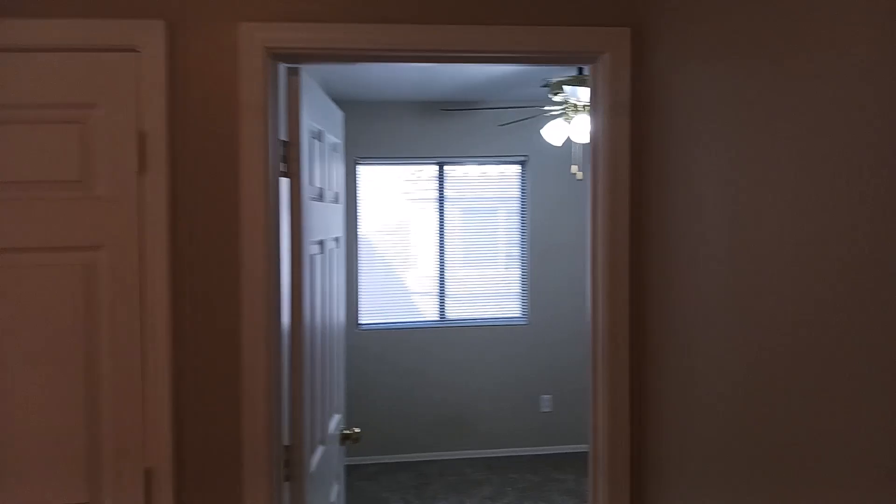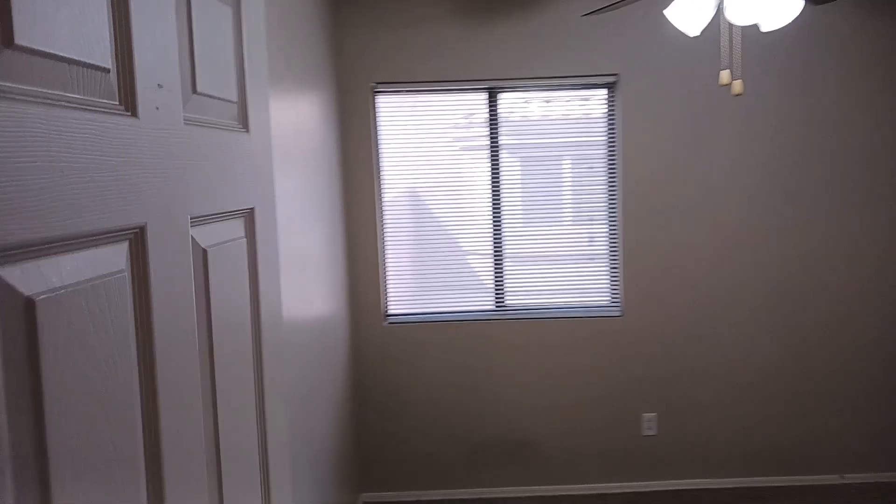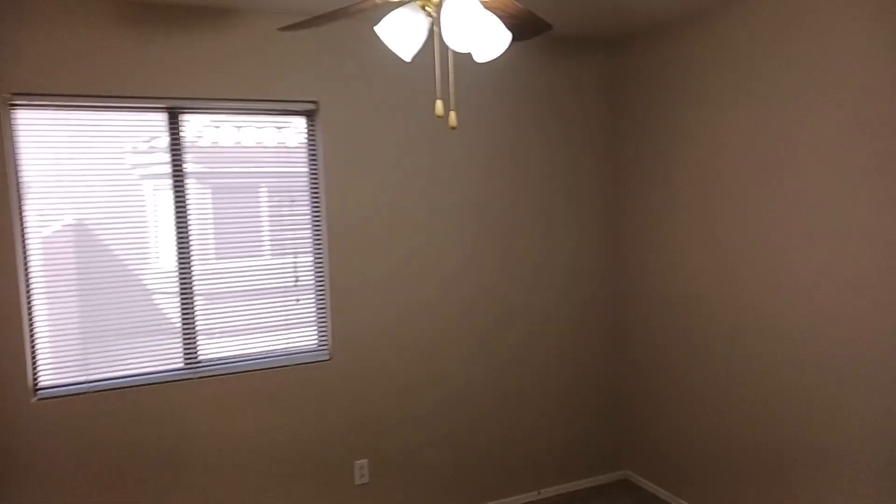Let's come back into the bedroom area and take a step into the first guest bedroom. You get a huge closet, a ceiling fan, a window, and beautiful carpet with fresh paint all throughout the home.